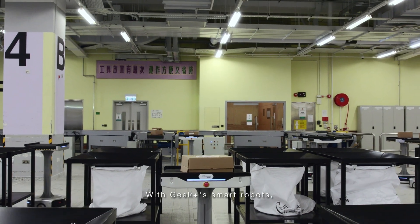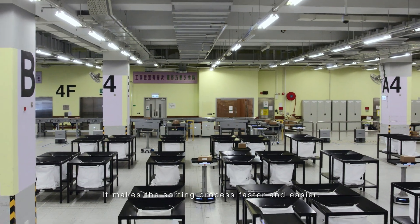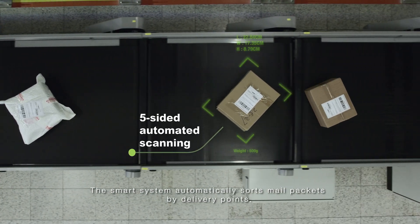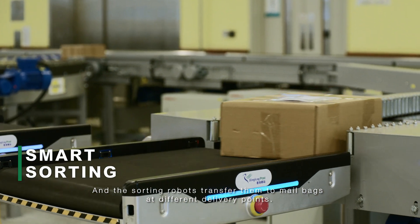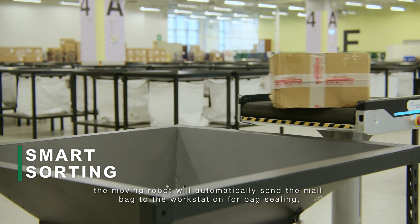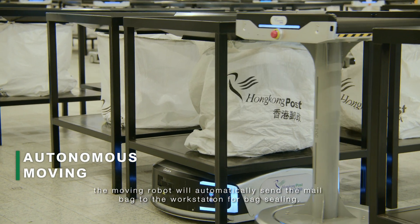With Geek Plus' smart robots, everything has changed. It makes the sorting process faster and easier. The smart system automatically sorts mail packets by delivery points, and the sorting robots transfer them to mail bags at different delivery points. Once the mail bag is full, the moving robot will automatically send the mail bag to the workstation for bag sealing.